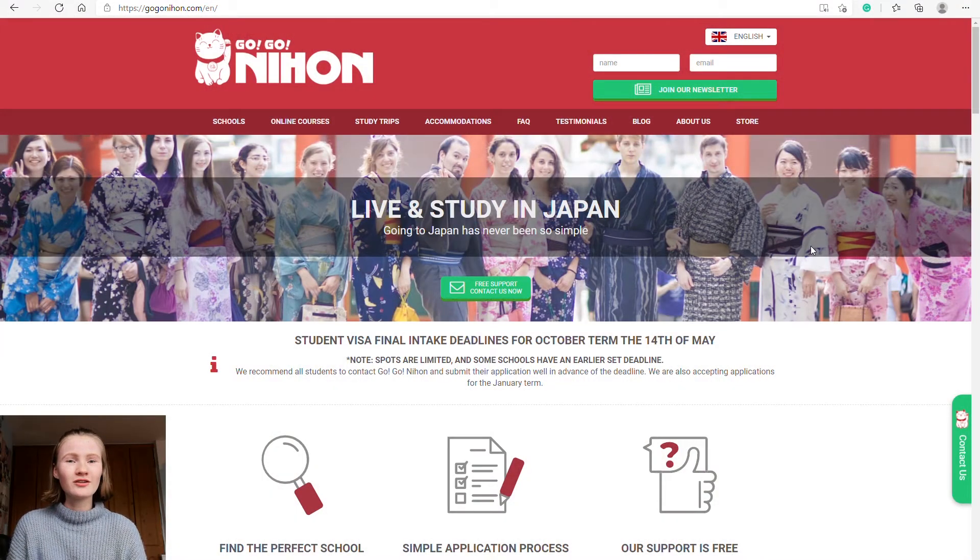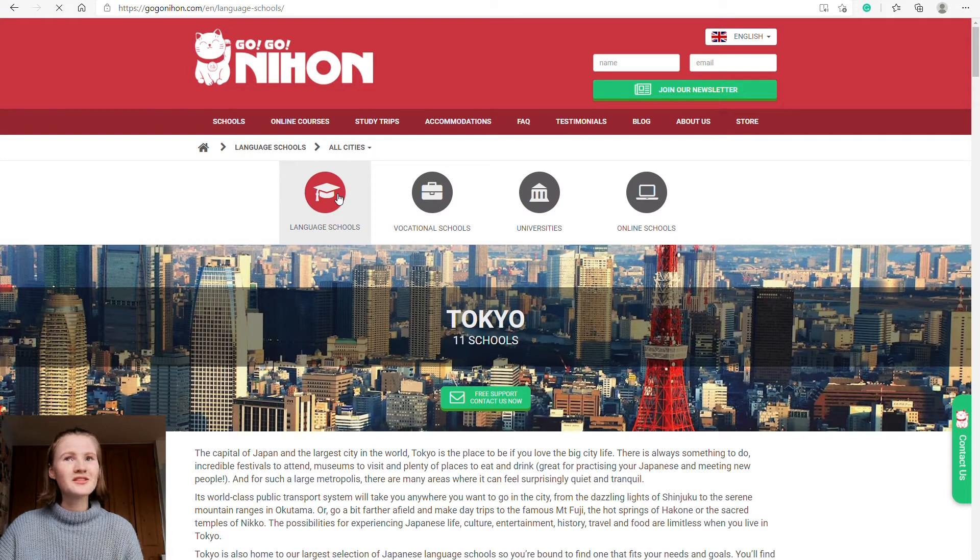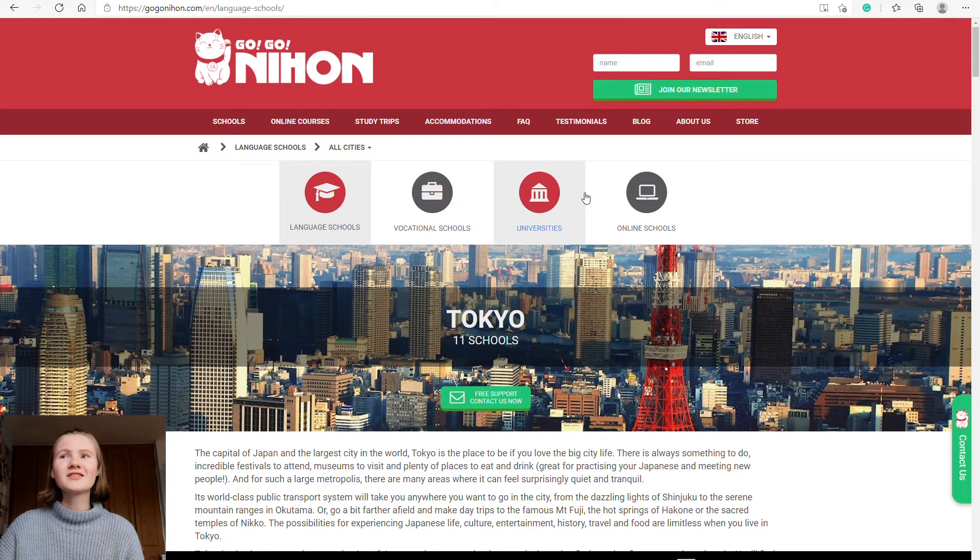The first thing you need to do is go onto the GoGoNihon website — I'll probably link it down below. Once you get onto the website, they have a list of options at the top: schools, online courses, study trips, accommodations, FAQs, testimonials, blog, about us, and store. For today, we're going to go into schools, and then once you click schools there are language schools, vocational schools, university, and online schools. Today we're talking about language schools.